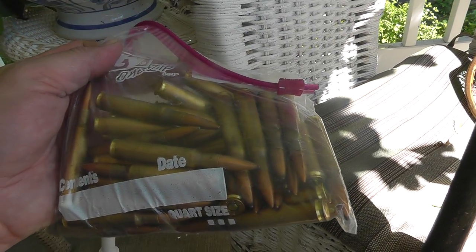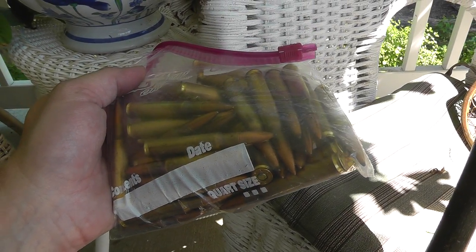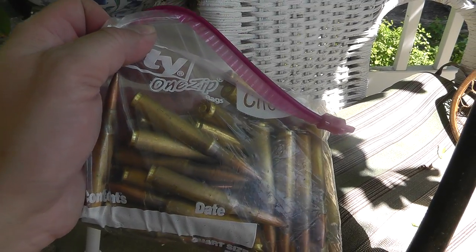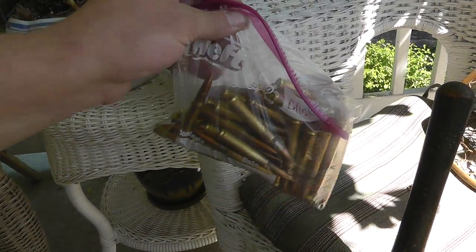Got a bag of 30-06 shells. I don't know how many are in there, but $20. Pretty good deal for ammunition. Looks like it's surplus stuff. Not a bad price.